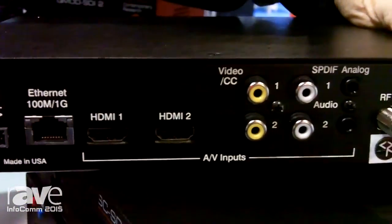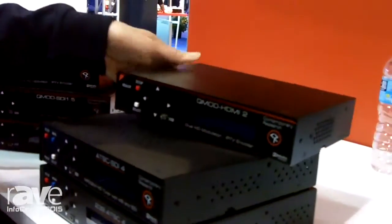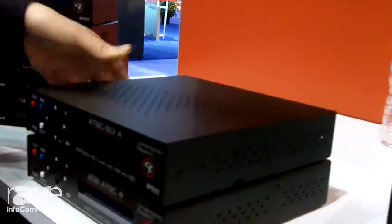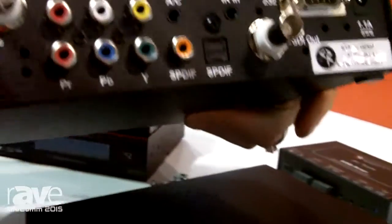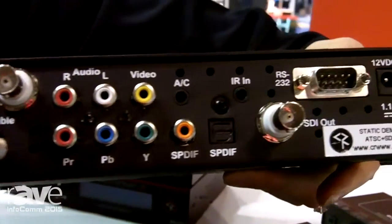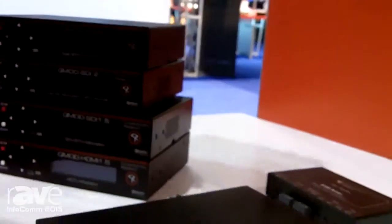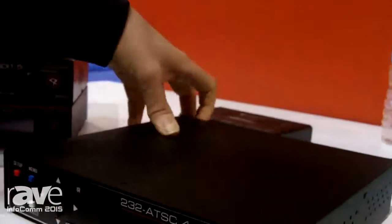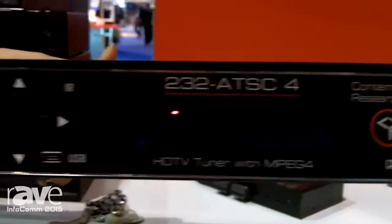We're also excited to talk about our tuners. We have a brand new ATSC-4 tuner, and this is an ASI as well as SDI out. There are lots of features including MPEG-4 as well. And then the most famous tuner that we have is our 232 ATSC-4. The newest version also features MPEG-4.